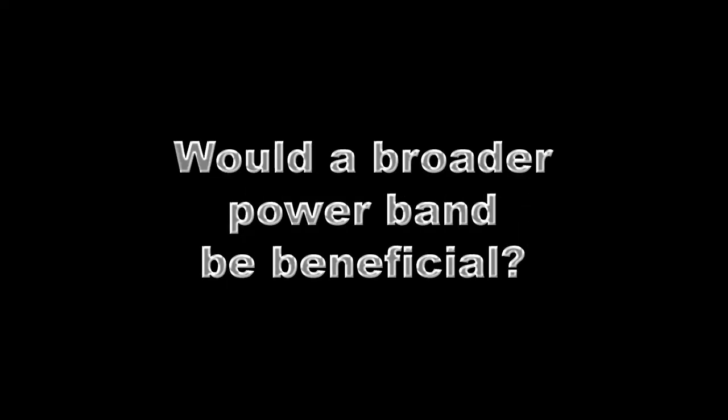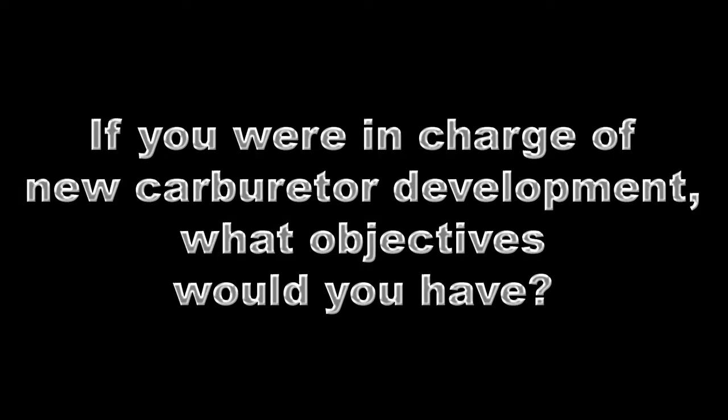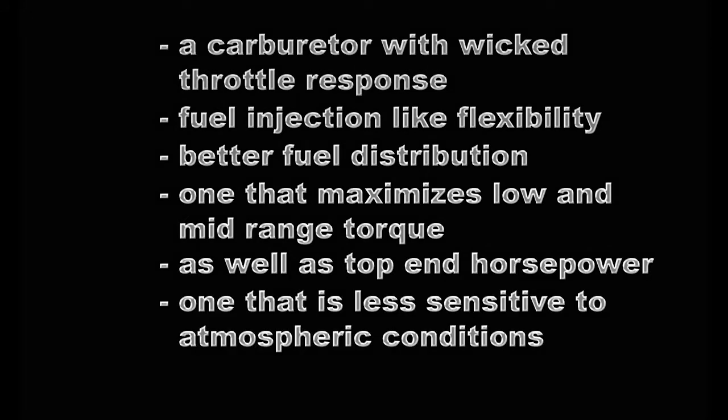Are you looking for the competitive advantage? Would a broader power band be beneficial? Is increasing the torque and horsepower averages a desirable thing? If you were in charge of carburetor development, what objectives would you have? Would it be something like this — a carburetor with wicked throttle response, fuel injection-like flexibility, better fuel distribution, one that maximizes low and mid-range torque as well as horsepower, and is less sensitive to atmospheric conditions and easy to tune?